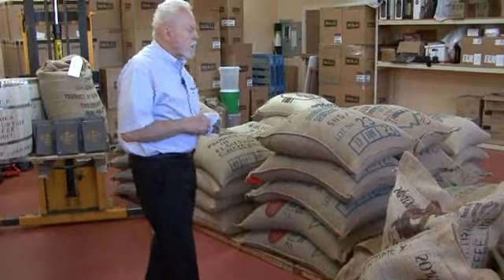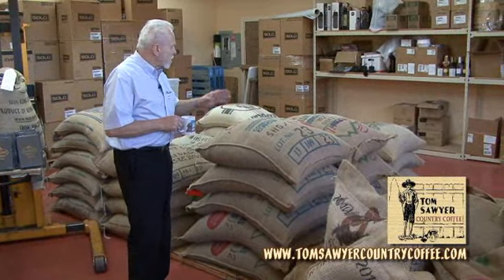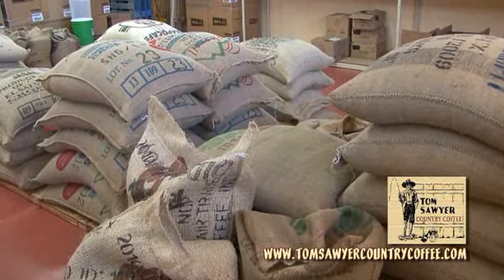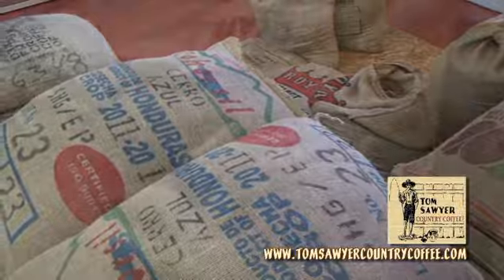In this part of the tour, we're going to introduce you to the coffees that we bring in from around the world. We have coffees here right now out of Africa — we have Kenya, Tanzania, and Ethiopians. We drop down into the Indonesian islands and we have some really nice Javas, New Guineas, and Sumatras.